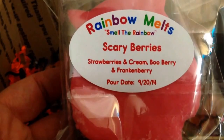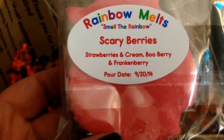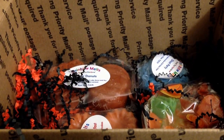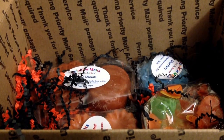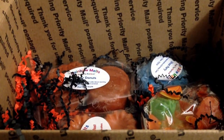And then another Owly — and this is Scary Berries. This one is one that I did a custom blend in back when I did my custom order. It's strawberries and cream, Boo Berry, and Frankenberry. It's just like a fresh kind of sweet strawberry, but then it has the sweet Boo Berry fruity note, and Frankenberry — so it's a lot of sweet fruity berries. It's really good.